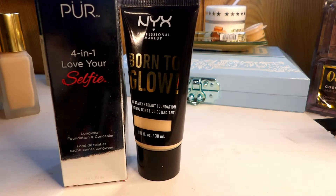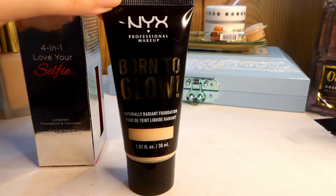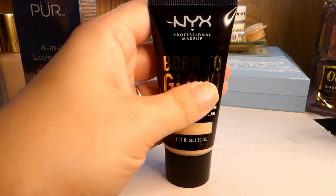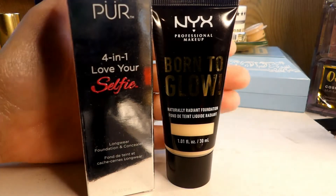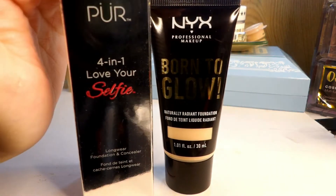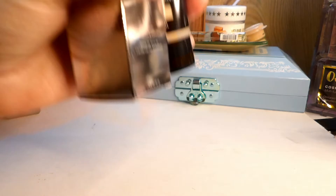I have two more foundations I haven't used: the Pure 4-in-1 Love Your Selfie in shade LN2 and the NYX Born to Glow in porcelain. I haven't given these a go yet because I didn't want to open another foundation. Now that I've let some go I can probably open one and give it a try. I haven't swatched them so I'm not sure if they're good shade matches, but I've been wanting to try these for a while. Holding on to both.